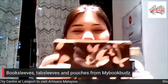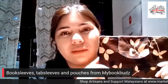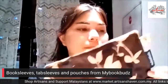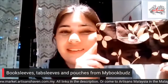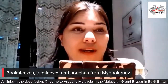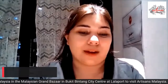All these beautiful handcrafted coin purses, pouches, book sleeves, and tablet sleeves are all made from My Book Buzz. I have many different designs here at the Addison's Malaysia store, and you can find many more on our marketplace at market.addisonshaven.com.my.